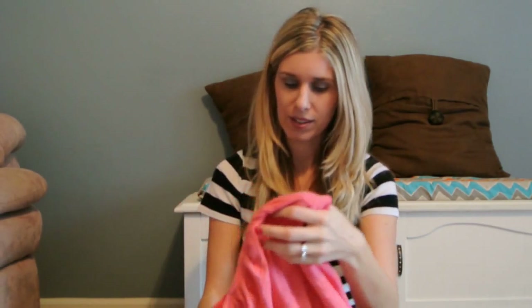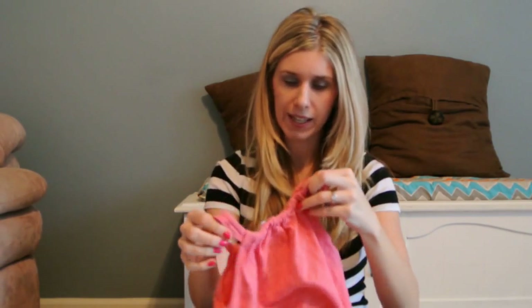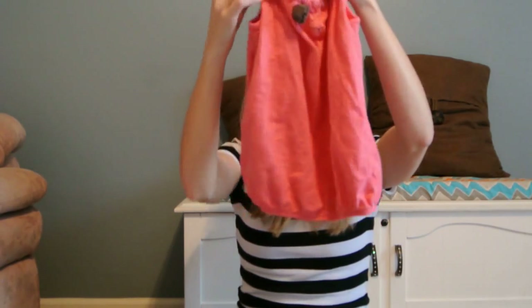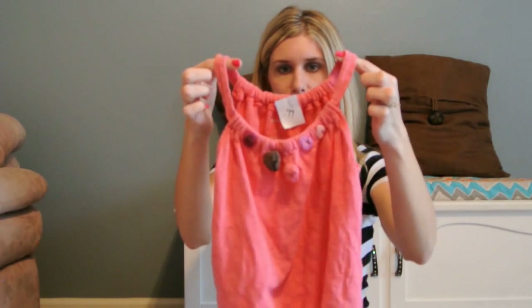We also found this — I believe this is from Target — it's a Genuine Kids 5T tank top. This was $0.99, but it was 50% off. It's got a cute bunched-up look on the bottom, so I thought that was really cute. And you can't beat the price.